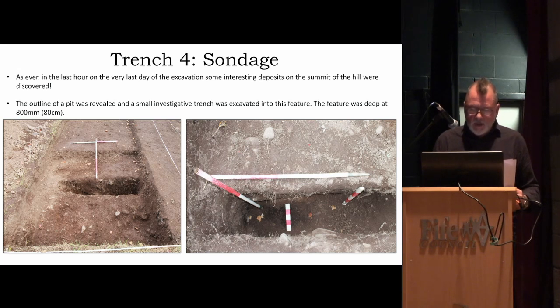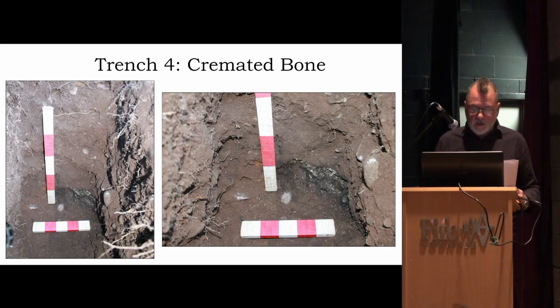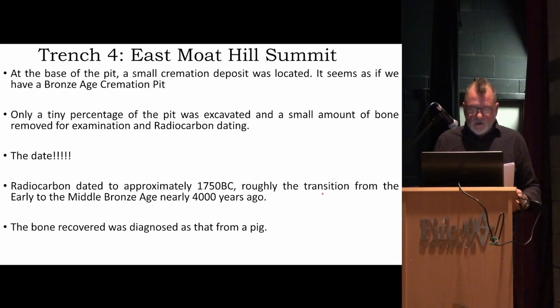We said: right, we need to put a sondage in here and just chase the natural down — see where the cut's going, see how deep the feature is. They started digging down — 800 millimeters — and we started getting little bits of cremated bone. We got it all cleaned up, sampled some of the cremated bone and material around it, from which we got a pig bone and some cremated bone. It looks like it might have been just put in a sack, so not within a pot or anything — but certainly Bronze Age inhumations are known as just a simple cremation at the base of the pit.